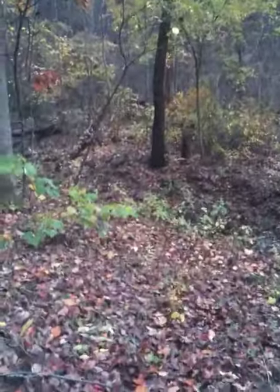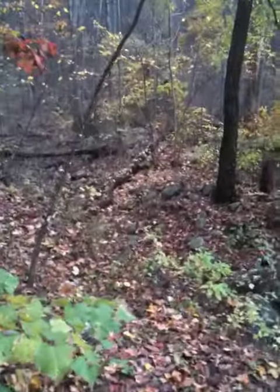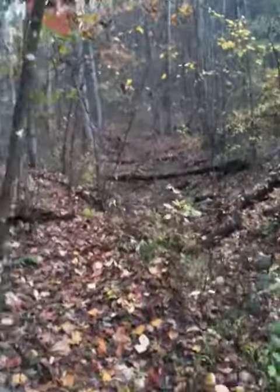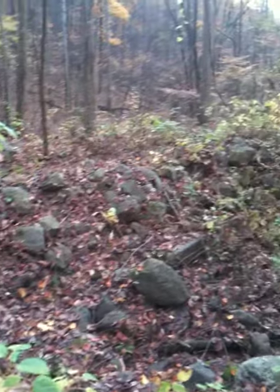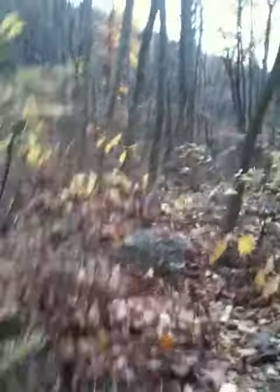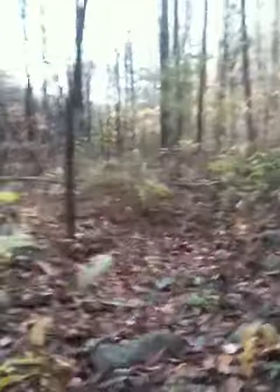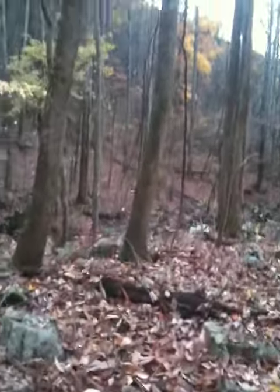There's a bunch of rocks — this looks to be an old dry run that maybe in the springtime has water in it, but right now it had nothing in it but a little wren yesterday afternoon. But if I come across here and go over here...